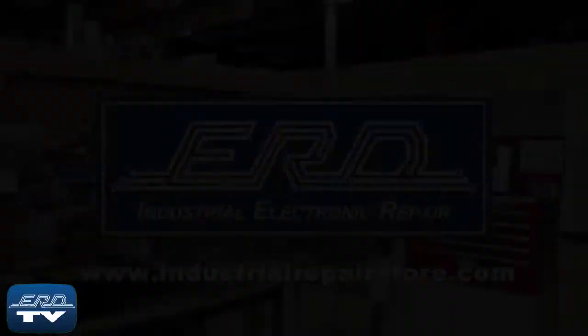Thanks for watching ERD TV. We repair a wide variety of industrial electronic equipment that is backed by our 3 year warranty. If you have any questions, contact us by phone or visit us at www.industrialrepairstore.com.